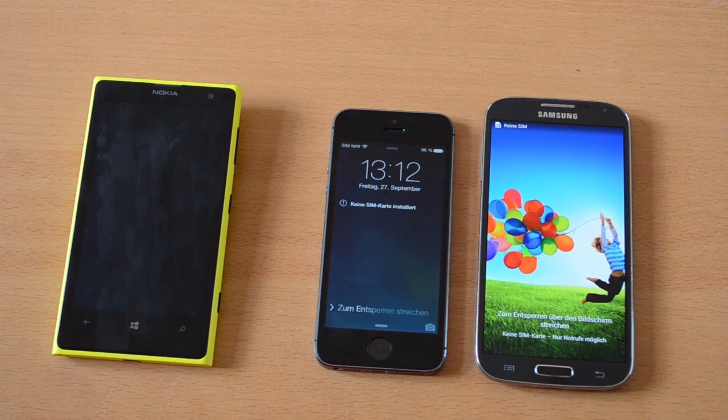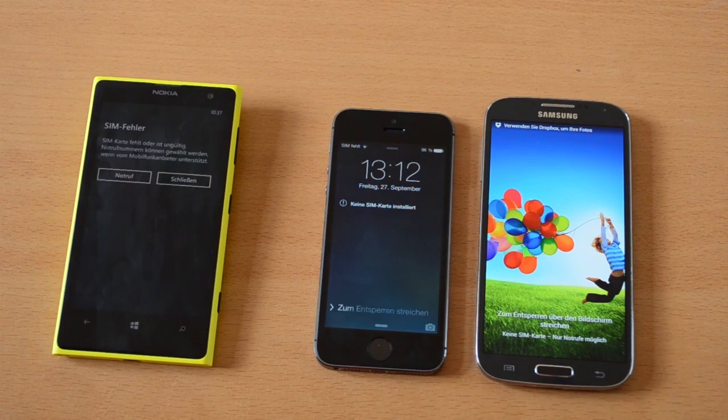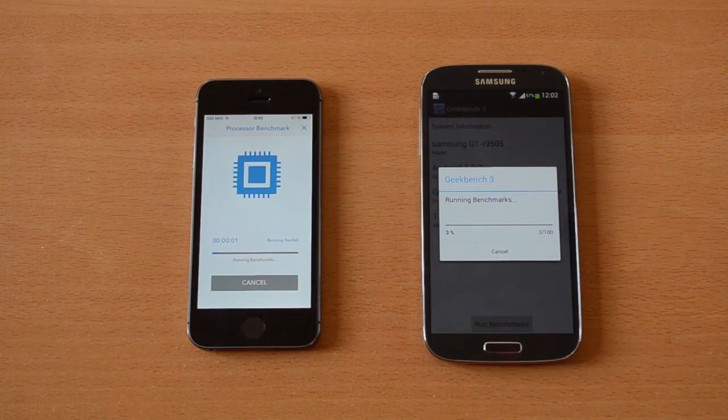For the first real test we are running Geekbench 3. Unfortunately this benchmark app is not available for Windows phones, so the Nokia Lumia 1020 has to sit this one out.